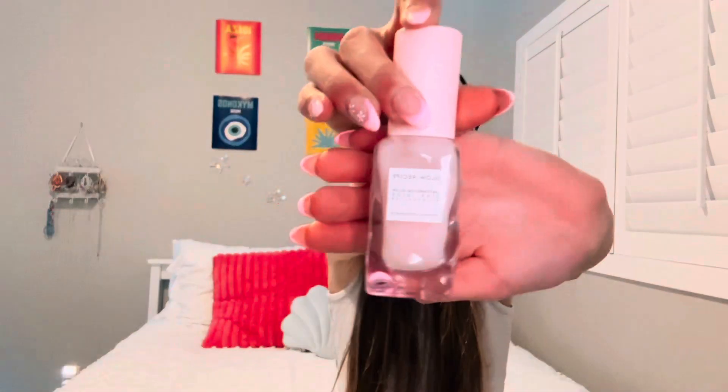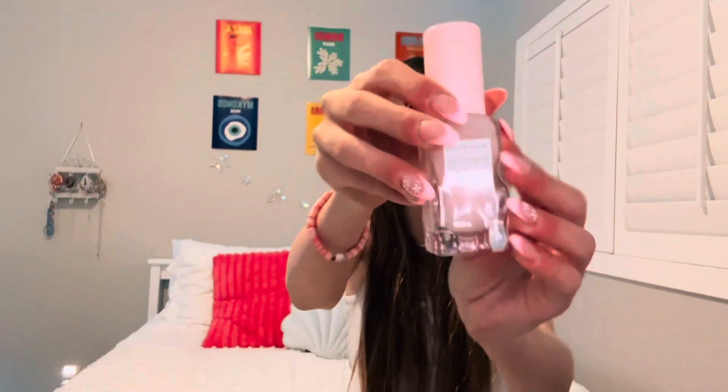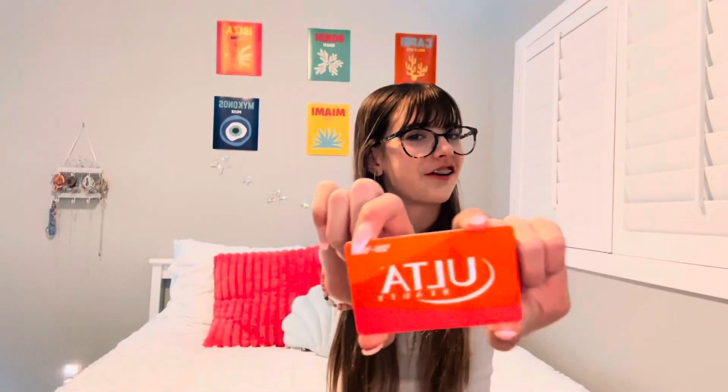I also got this tripod that I'm filming on — it's collapsible and it's really nice and useful. Then from one of my friends I got some pink roses; I just pulled one out of the little vase but they're pretty. Then I got this Glow Recipe moisturizer and I love the bottle — it's heavy, real glass, and bumpy. I love it so much.